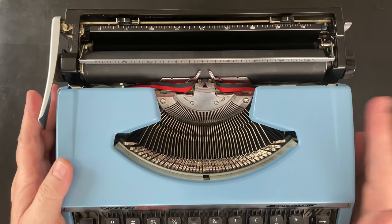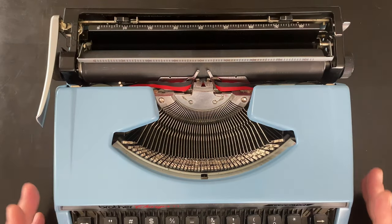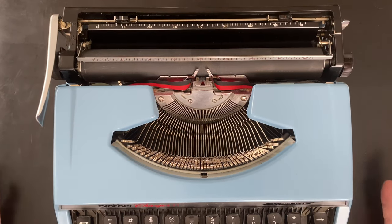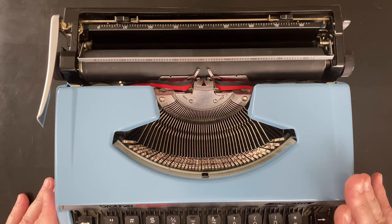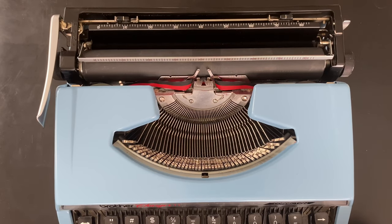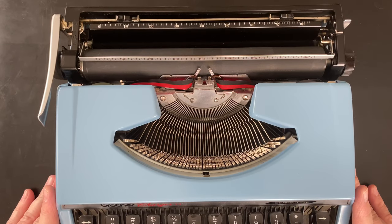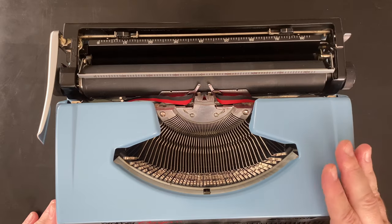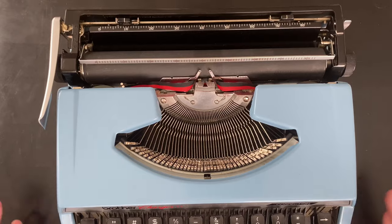Out of the working typewriters in my collection, if I were to sell some, this would probably be one of the first to go — I don't know, it's just not my favorite. I believe at the time these came out, this was probably a lower-end Brother typewriter, maybe for a student or someone just starting out in the workforce. But you know what, it works, and it's kind of no frills.